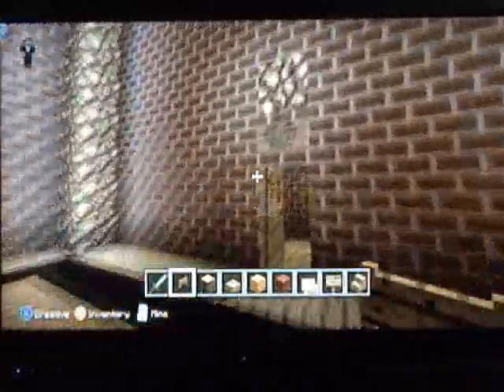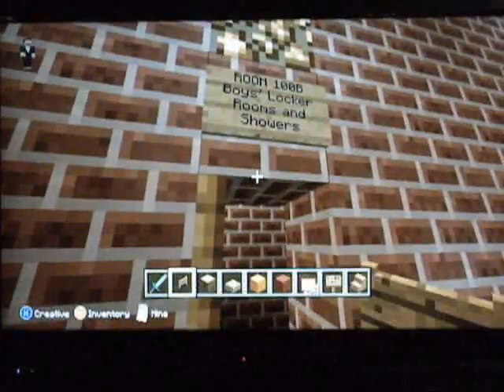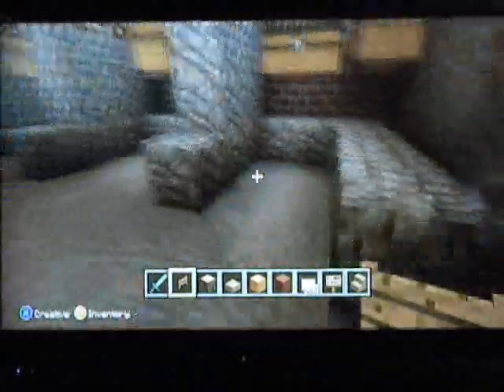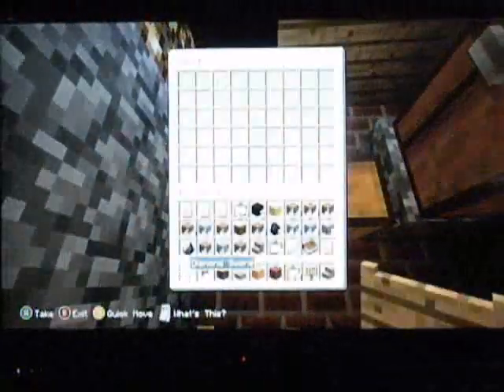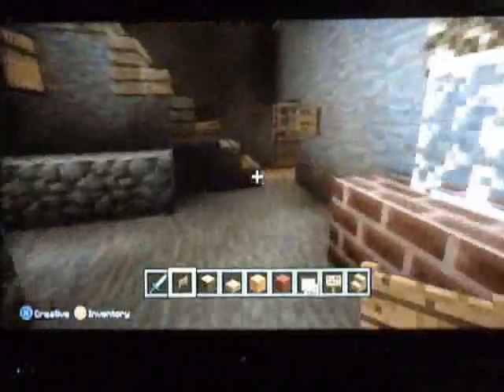And underneath the gym, we have the girls' locker rooms and we have the boys' locker rooms. So I'll go ahead and take you down there. We have plenty of little changing areas, and the chests aren't actually full of anything, but that's where the kiddos could be putting their backpacks and their clothes and whatever. We've got some mirrors and also three showers in the back of the room for the guys to wash off after they get all sweaty playing basketball.